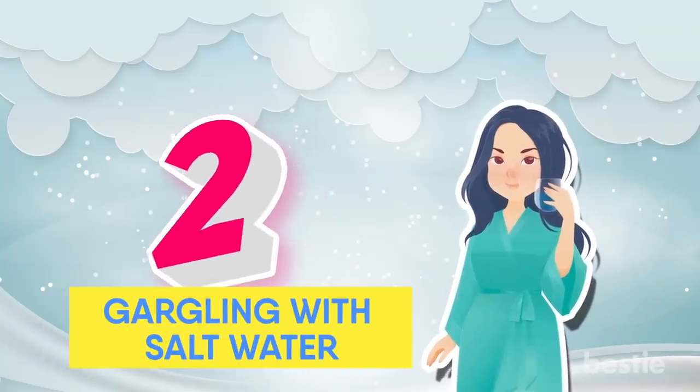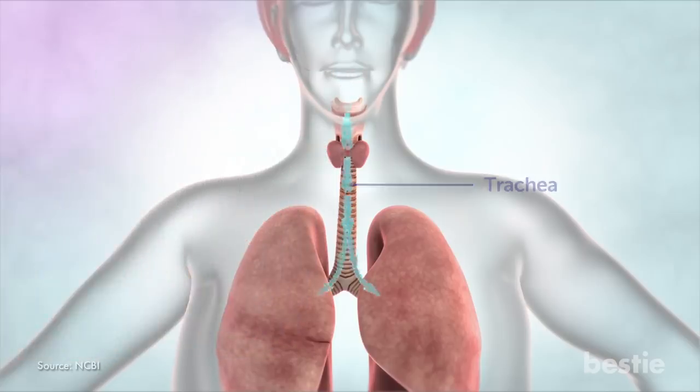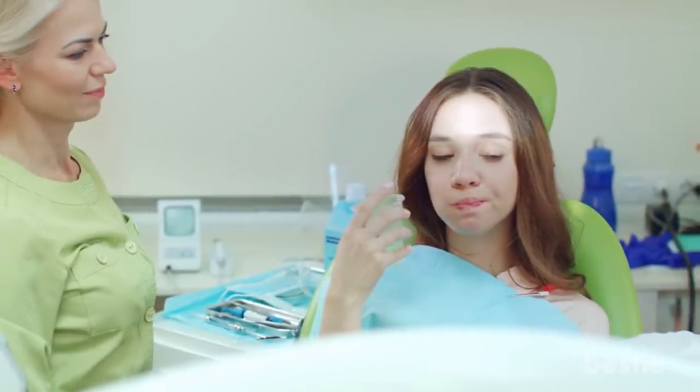Gargling with Salt Water. Salt water helps reduce infections in the upper part of your respiratory system. It can also help in reducing mucus in your body. Usually, bacteria, microorganisms and other allergens are found in mucus. If you're someone who feels congestion in your chest, then gargling with salt water is good for you. It can also help in easing a sore throat and clearing nasal congestion.